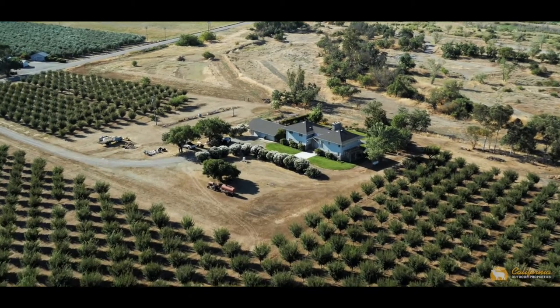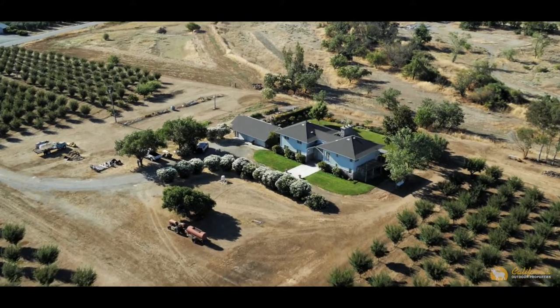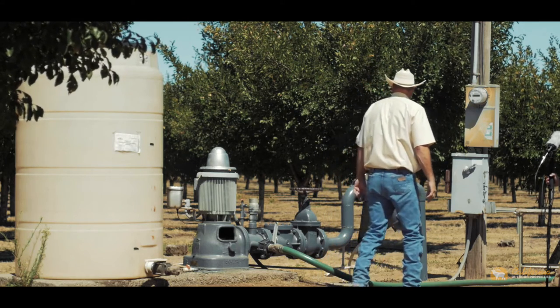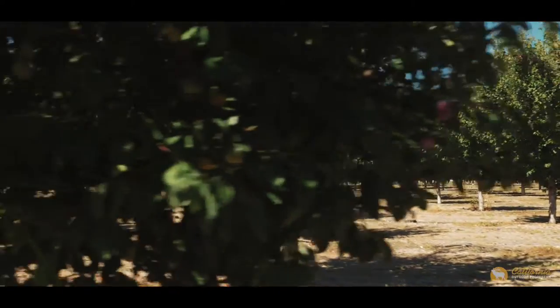The orchard support land consists of roads, well sites, staging area, home, and garage. Water on the farm comes from an ag well that puts out 465 gallons per minute and is distributed to the trees by a drip irrigation system.